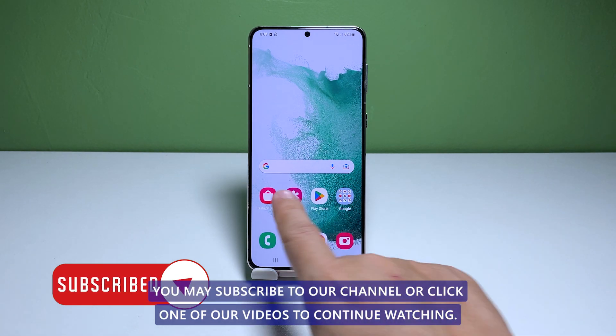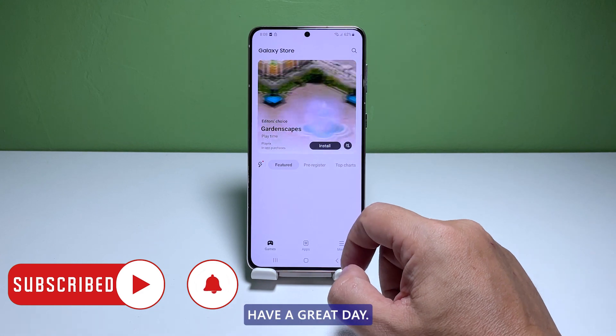You may subscribe to our channel or click one of our videos to continue watching. Have a great day.